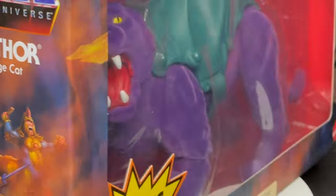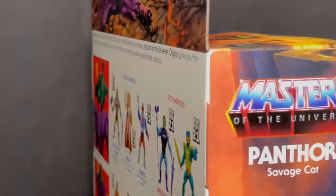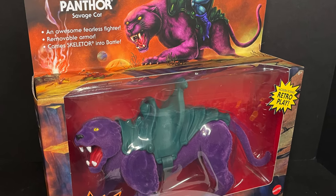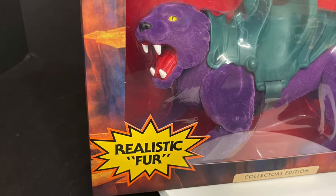Here's the barcode if you need it, but hey that's not all — we're also checking out the brand new Walmart exclusive Flocked Panthor. Flocked Panthor, you say? Well, what in the world does that mean — realistic fur?